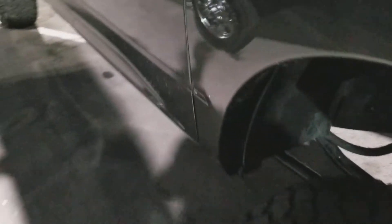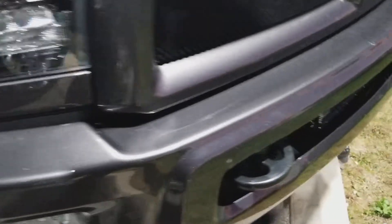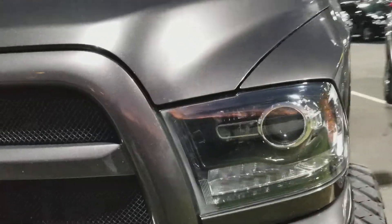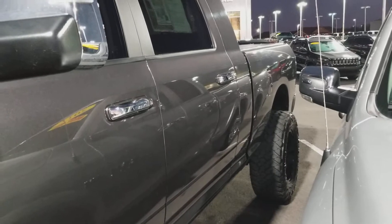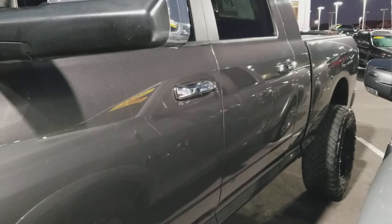If there's anything, it's swirl marks in the clear coat from being washed before my guy had it. You got your tires and wheels, tow hooks, light bar up front, blackout headlights. Like I said, it does have the remote start on it.